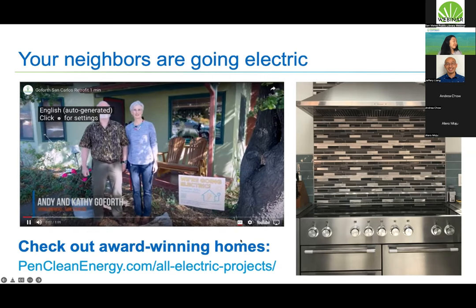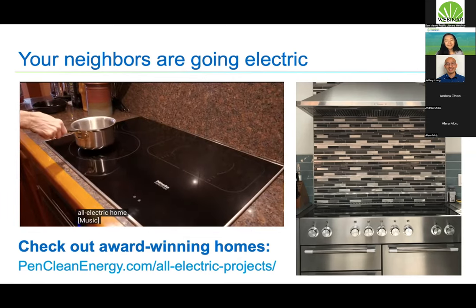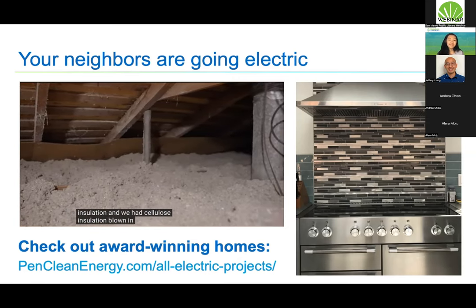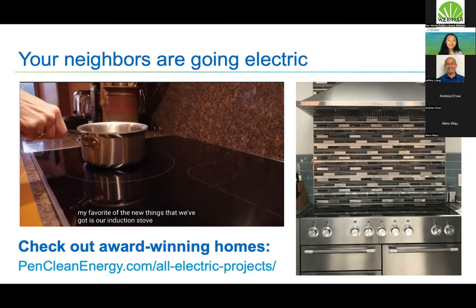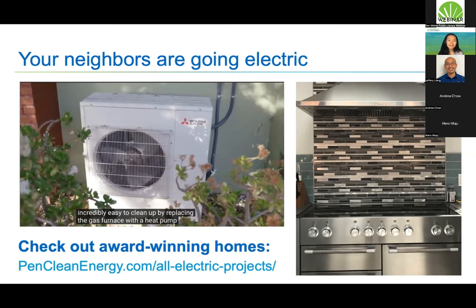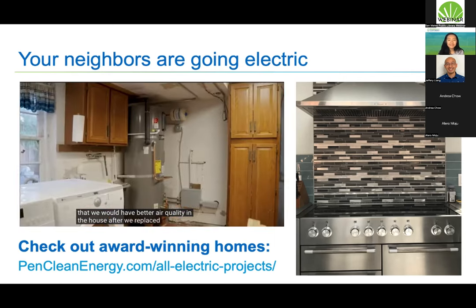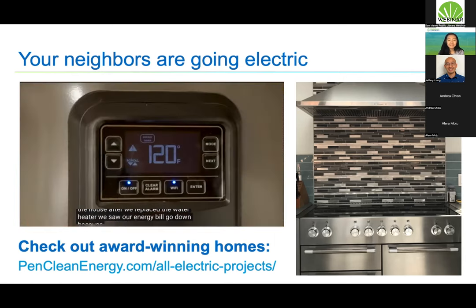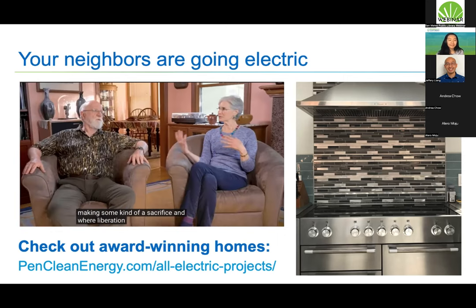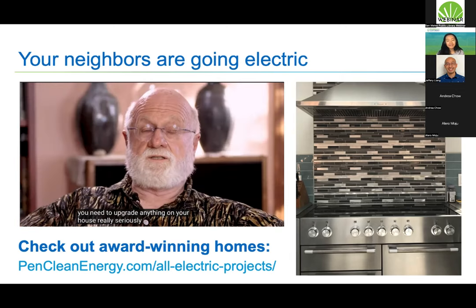Hi, I'm Andy and I'm Kathy Goforth. Welcome to our all-electric home. One of the first things Bay REN recommended was upgrading the insulation — we had cellulose insulation blown in. This is our induction stove — so incredibly easy to clean. By replacing the gas furnace with a heat pump, we also got air conditioning with a really good filter for better air quality. After replacing the water heater, our energy bill went down. Some people think giving up gas is a sacrifice — we feel it's a liberation. If you need to upgrade anything in your house, seriously consider electrification.